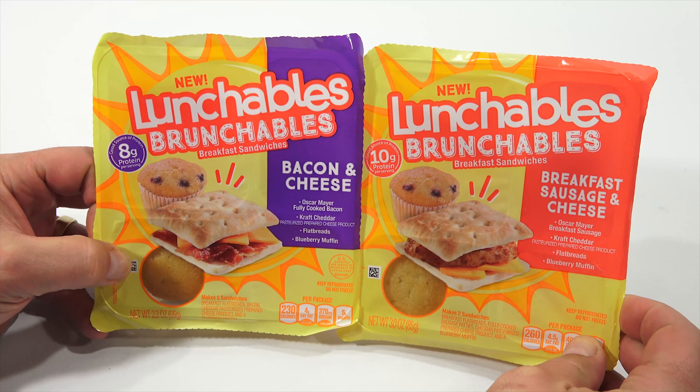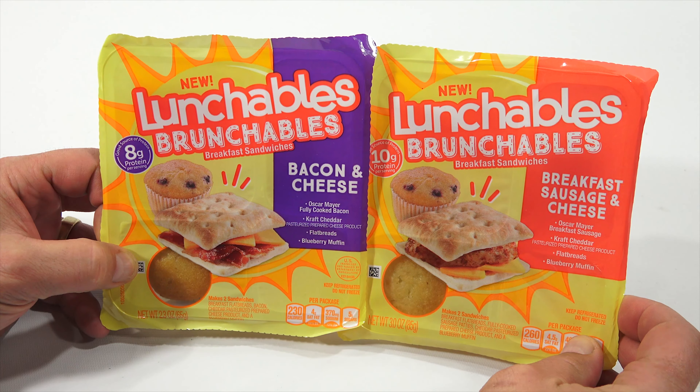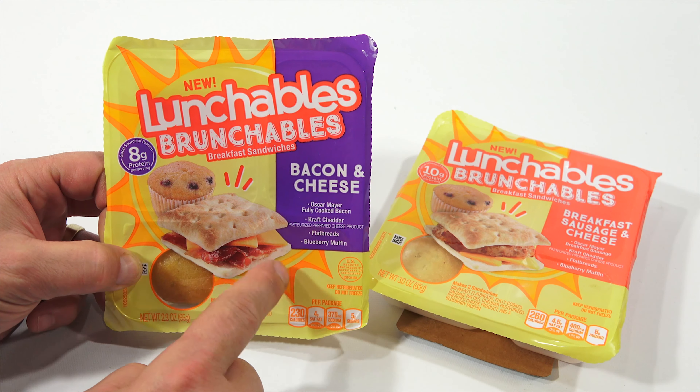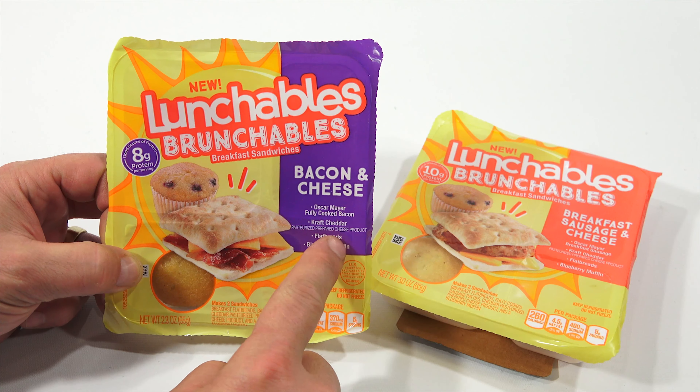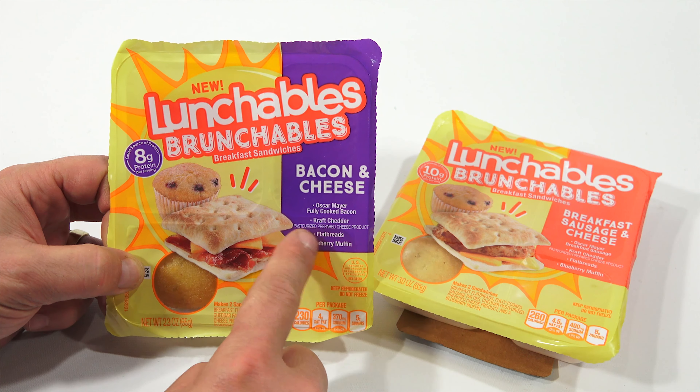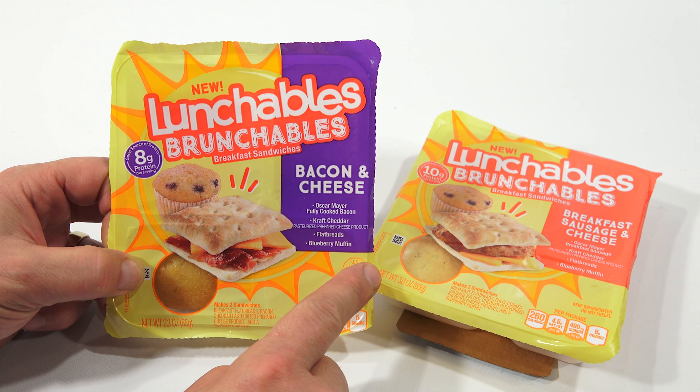What's a Lunchable Brunchable? Well, you've got a muffin and then what looks to be this bread-like cracker — flatbread, they call it — cheese, and this one has bacon. Oscar Mayer fully cooked bacon, Kraft cheddar, flatbreads, and then a blueberry muffin.